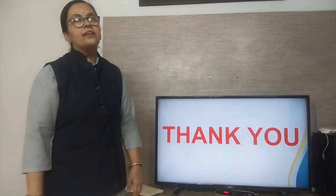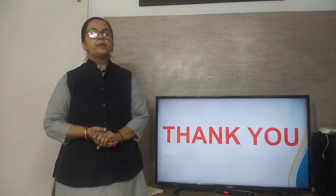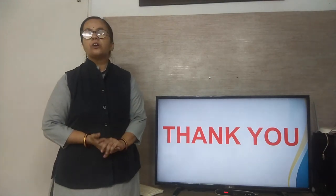Thank you, students. Here I have covered the whole chapter — Chapter number 2, Physical Features of India.